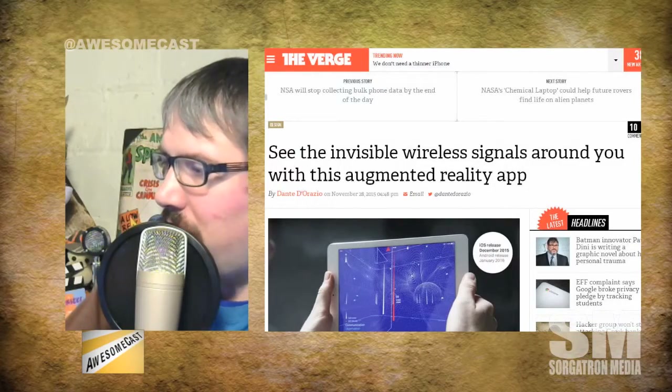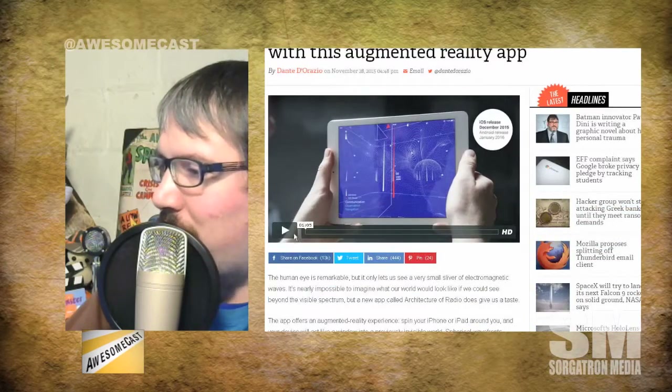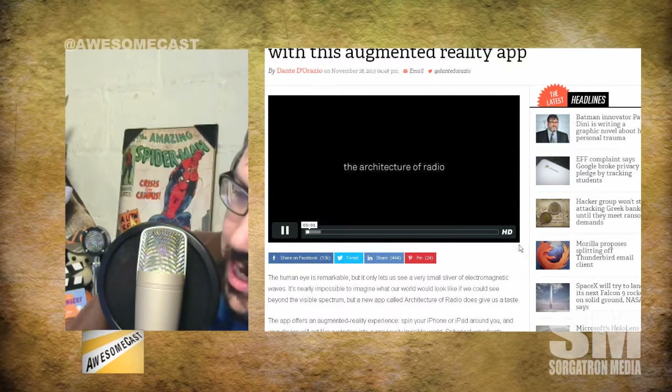This is an augmented reality app. I'm a big fan of augmented reality — I had a Google Glass. See the invisible wireless signals around you with this augmented reality app. It's pretty cool. I'll play with it a little bit here before the show. It's $2.99 on the iOS App Store if you want to check it out.